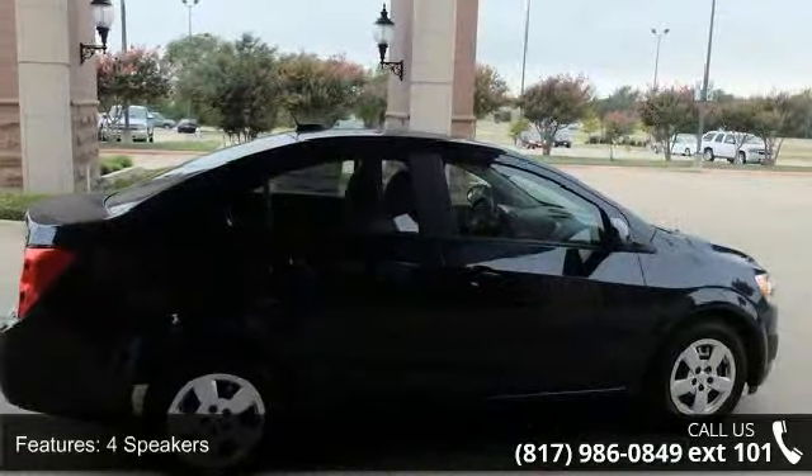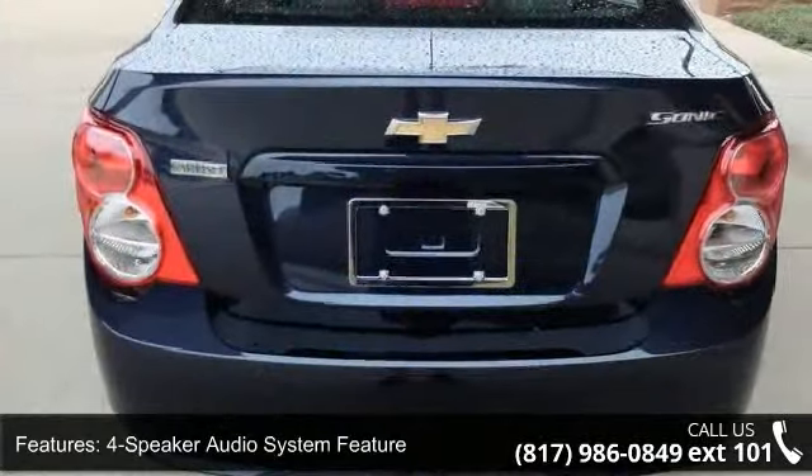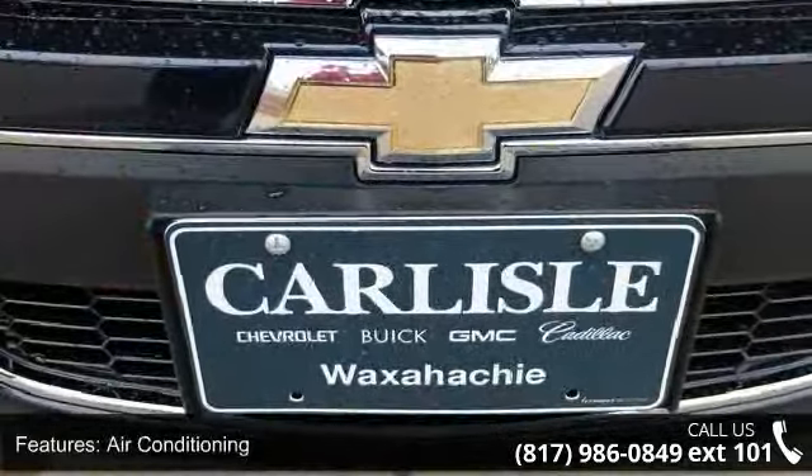4 Speakers, 4 Speaker Audio System Feature, Radio Data System, Air Conditioning, Rear Window Defroster, 4-Way Manual Driver Seat Adjuster, Power Steering, Remote Keyless Entry.